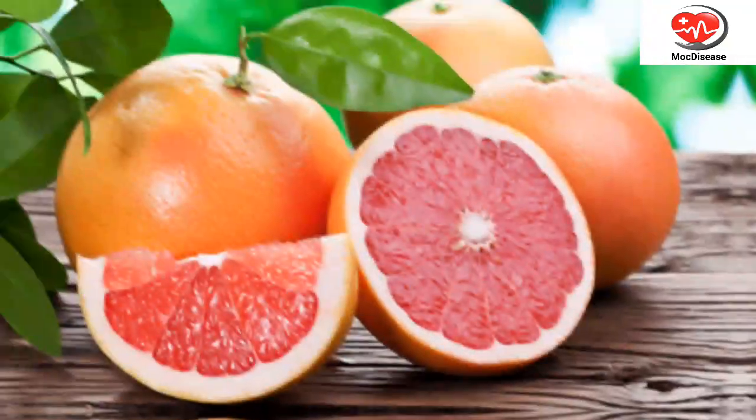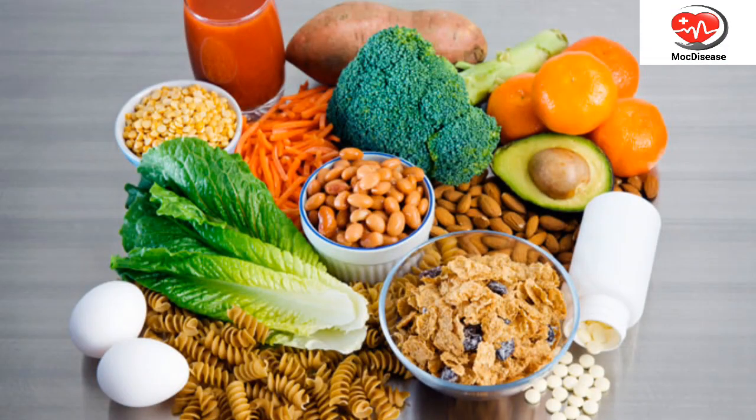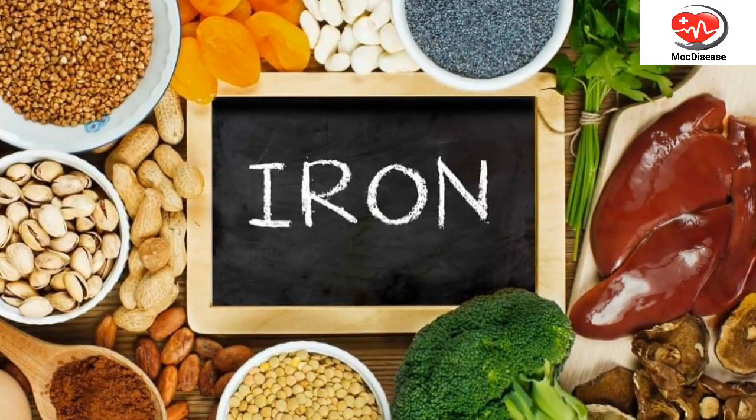citrus fruits like oranges and grapefruits, and legumes like lentils and chickpeas. Adding these foods to your diet can help reduce the risk of birth defects.